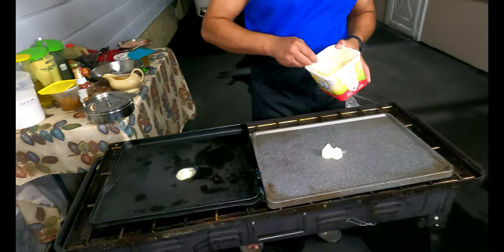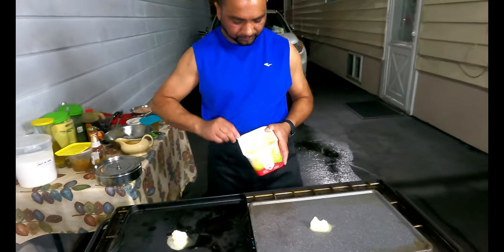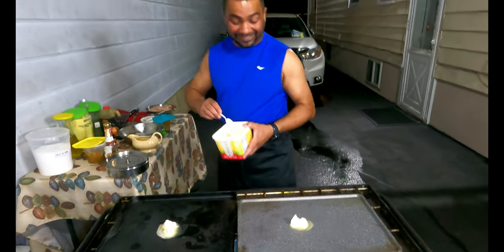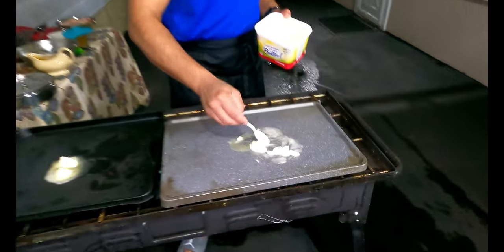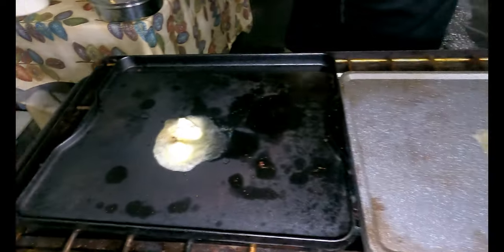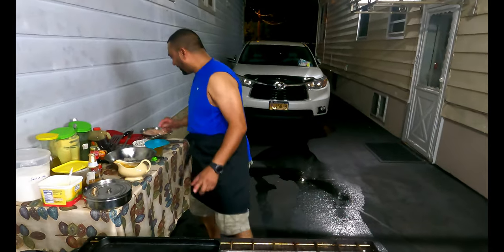I'm greasing up my pan — got some grease going. It's I Can't Believe It's Not Butter — not a heart attack, it just gives you a nice flavor. You think the restaurant food tastes so good? That's their secret!